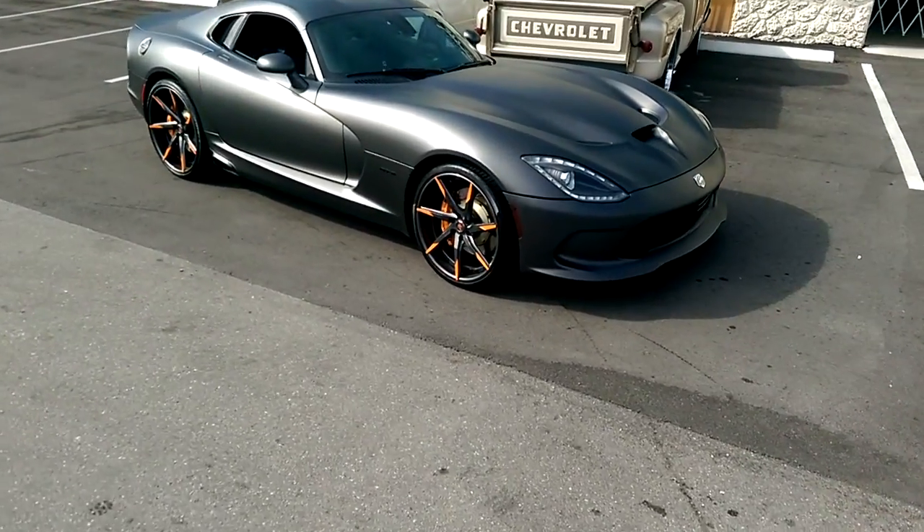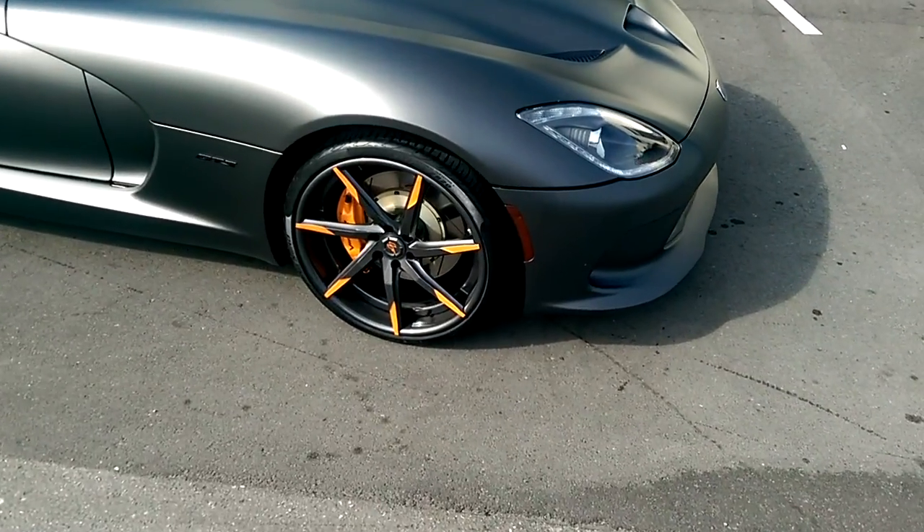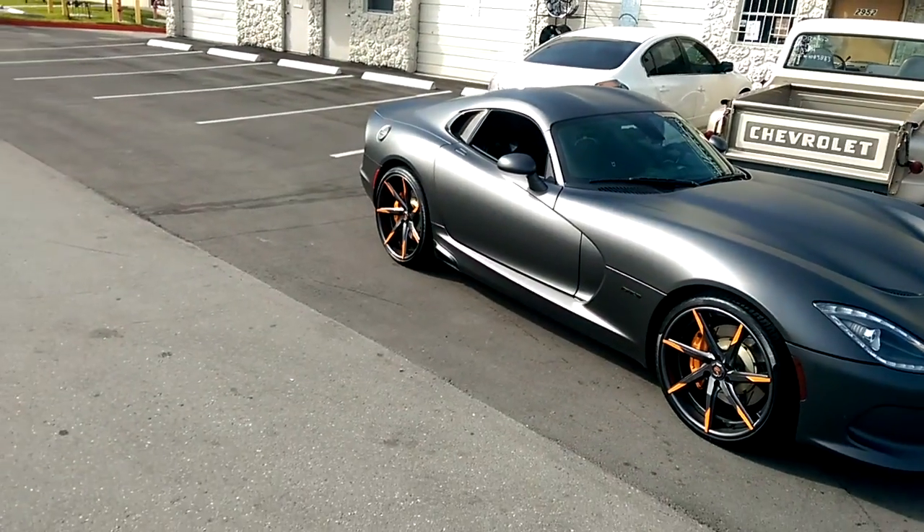This is the Lexondi Forged LZ109. 295/25/20 in the front. 375/20/21 in the rear. I'll give you a look at that.